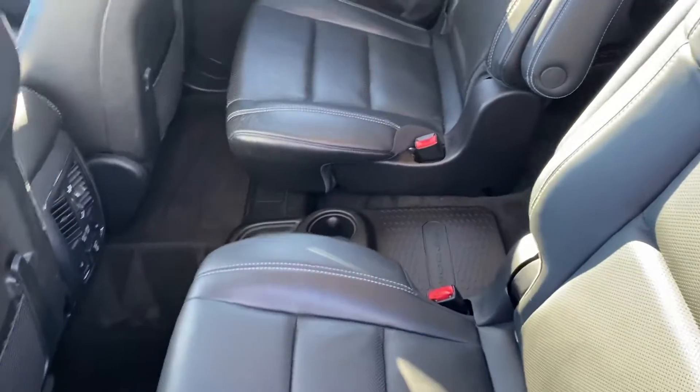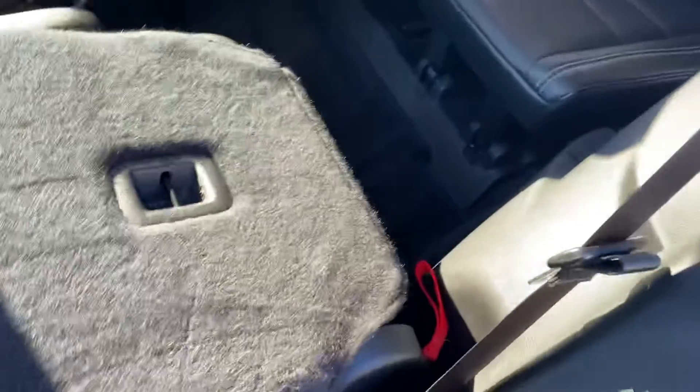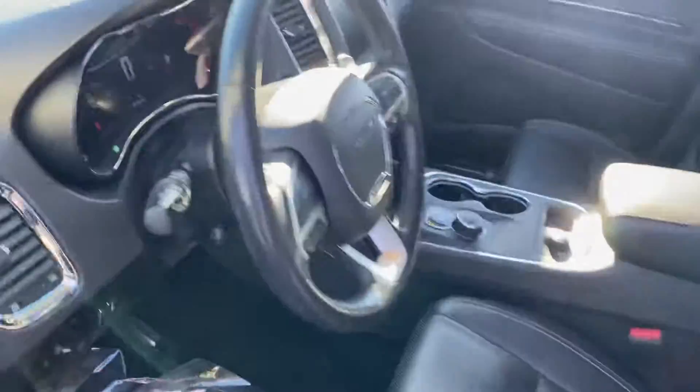These are called captain's chairs — easier access through the middle there — and we can move this forward to get access to the third row. We also have heated seats here in the second row, power windows, power locks, and power seats.